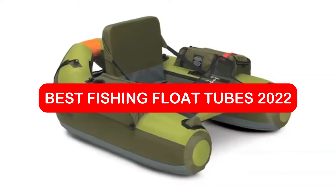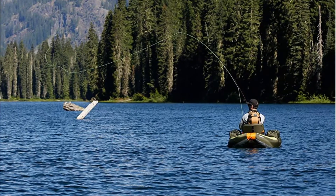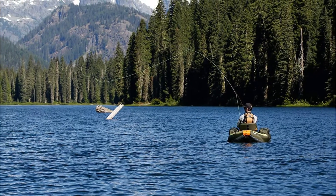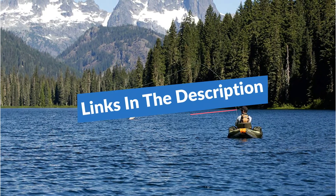Best Fishing Float Tubes 2022. Fly fishing with a float tube is a fun and convenient way to fish, and it allows anglers to fish in waterways that are hard to wade in. Fishing with float tubes offers several advantages over wading or boating. The following are our top picks for float tubes based on quality, affordability, and customer reviews. So let's get started.